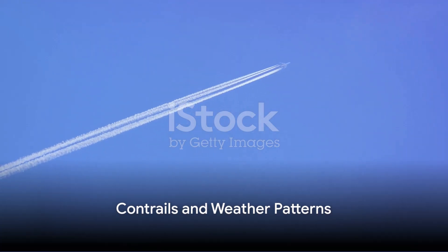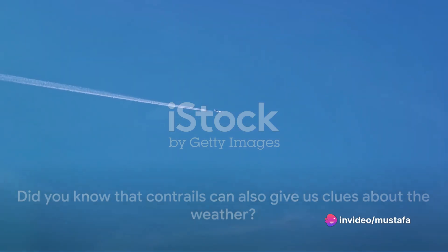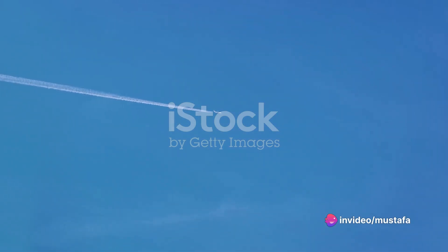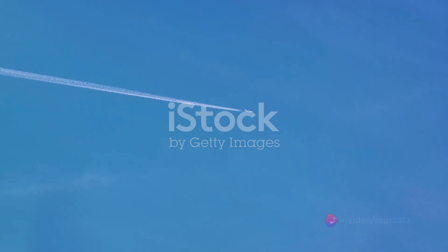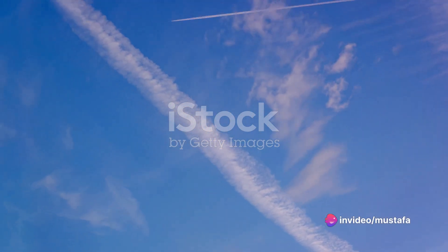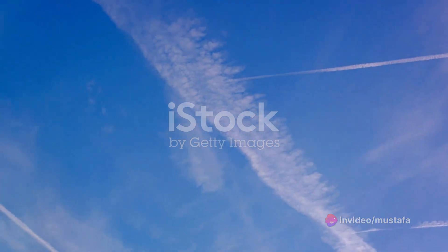Did you know that contrails can also give us clues about the weather? These white trails that jets leave behind are more than just an interesting sight in the sky — they can tell us valuable information about our atmosphere. The nature of contrails can actually indicate weather patterns. When you spot thin, short-lived contrails, they suggest that the weather is likely to be fair, because these contrails are formed in a drier atmosphere where the water vapor quickly returns to a gaseous state and disappears.